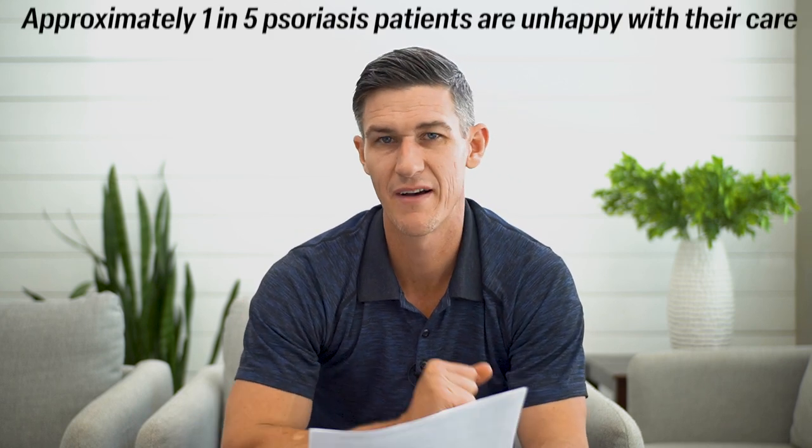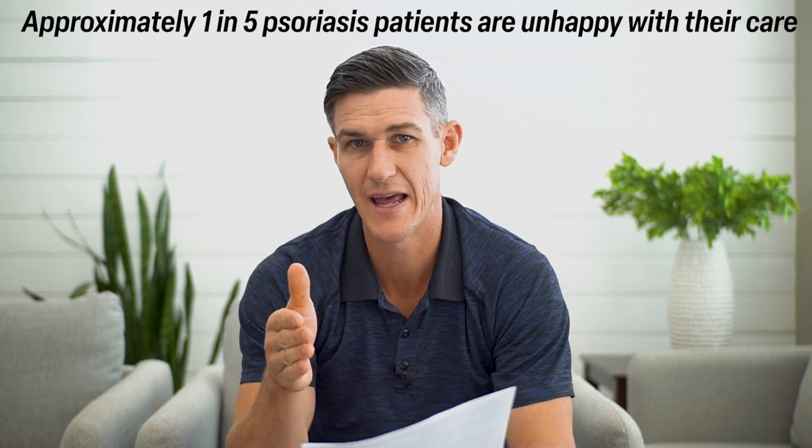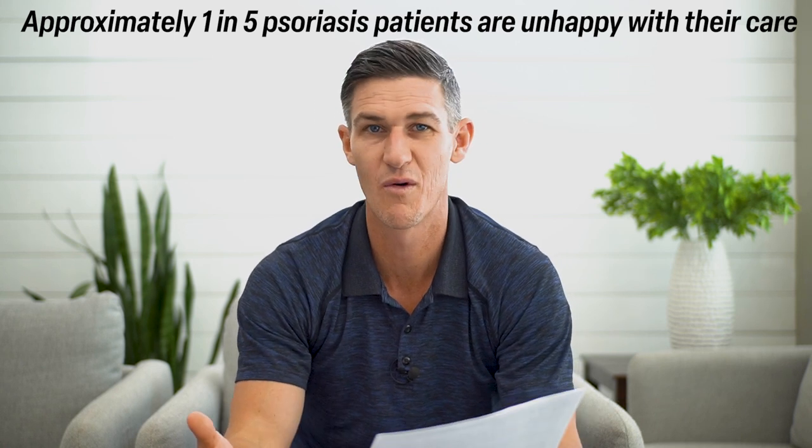Dermatologists are really experts in steroids — experts in suppressing the immune response. Maybe a better term would be immune-suppressant doctors, because that's all they're really doing. About one out of five individuals who have psoriasis is unhappy with their care, and that's why so many people are watching YouTube videos — you're unhappy with your care. What I've done is taken the information I've learned and from things I've done for myself and with patients over the last 10 years.